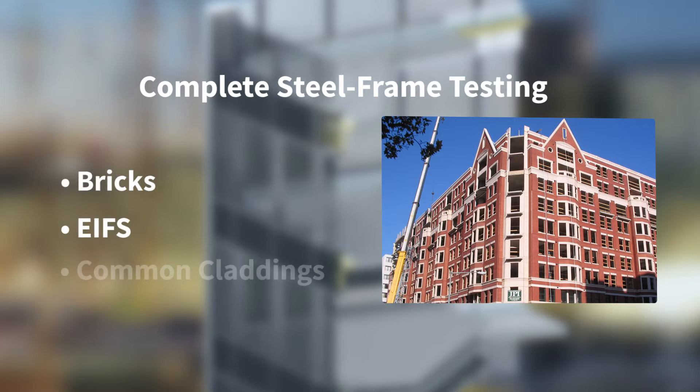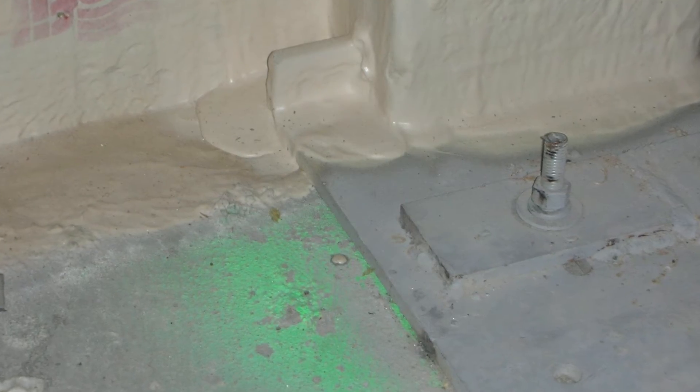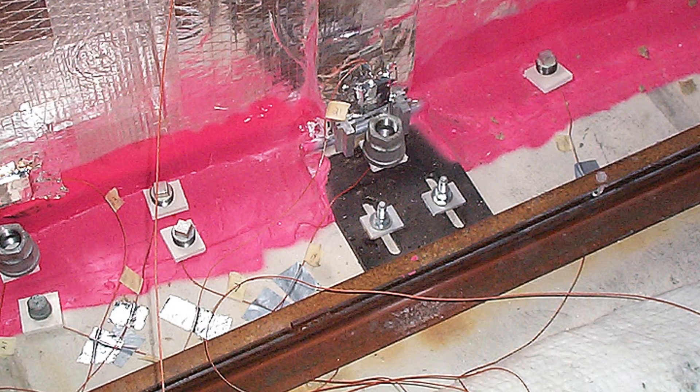Complete steel frame testing for gypsum sheath assemblies with brick, EIFs, or other common claddings. Real-world curtain wall connections and methods to provide connection protection. Pipe or cable penetrations in the slab edge to allow for radiators or exterior lighting.